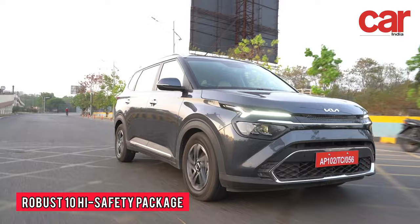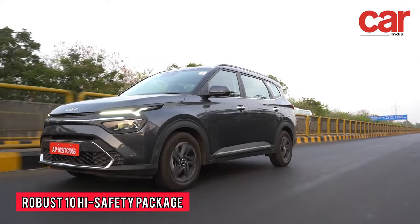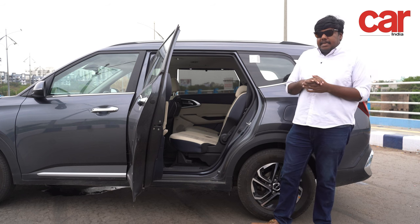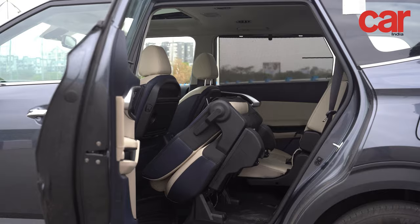With Kia's robust 10-high safety package available on all variants of the Carens, it can definitely put your mind at ease about safety. The Kia Carens also has an electrically assisted tumble seat that makes getting in and out of the car a breeze.